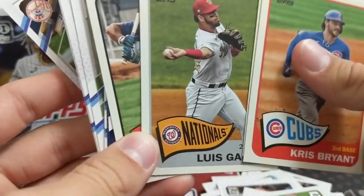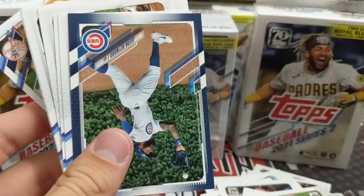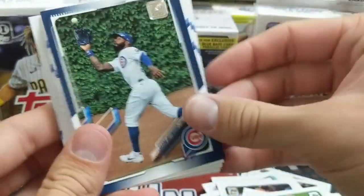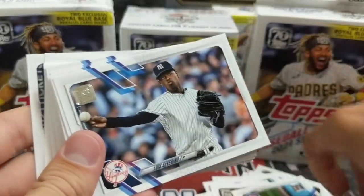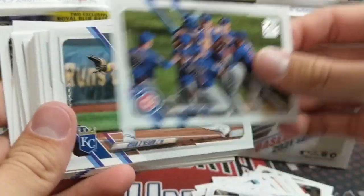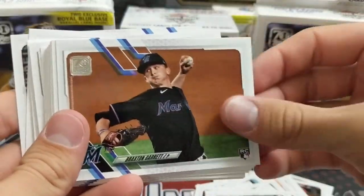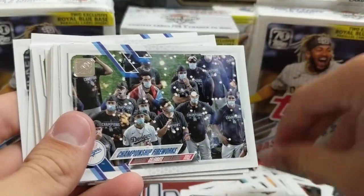These are cool — the 1965 inserts. And your Royal Blues. And a Jason Hayward. Back to the base — this is a pretty good hanger box. A variation and a gold, not too shabby at all. All the team cards in there. Team cards are almost always part of the set in Series 2, and they tend to always be horizontal.